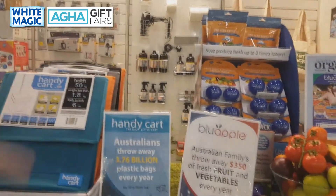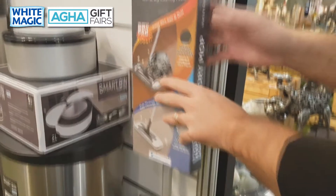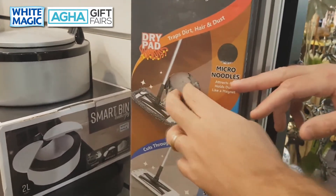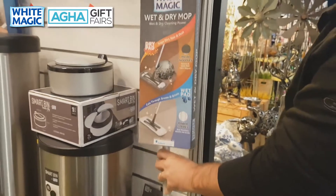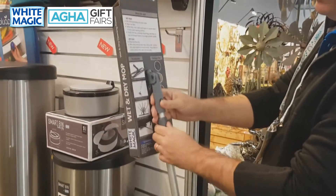We're going to start with the Wet and Dry Mop. The Wet and Dry Mop is an entry-level mopping system. It's a flat mop that has both a drying head for dusting and a wet head for scrubbing. You've got a big 50-centimetre head size and a great telescopic handle that goes up and down effortlessly to make mopping so easy.